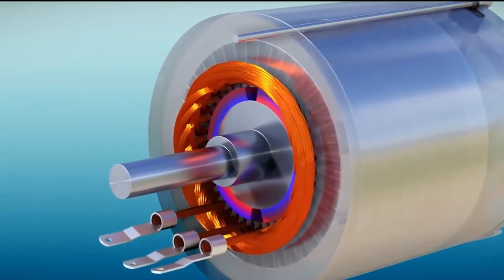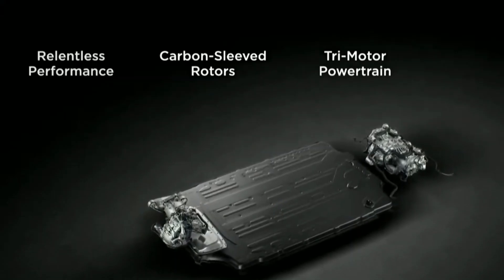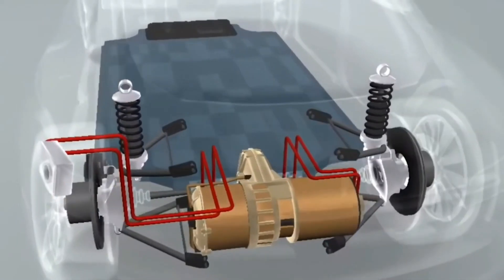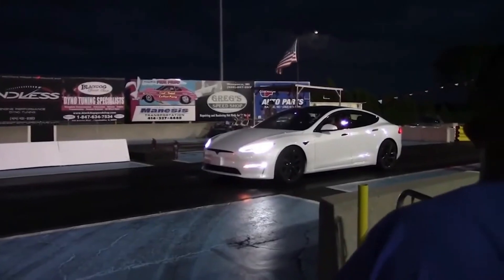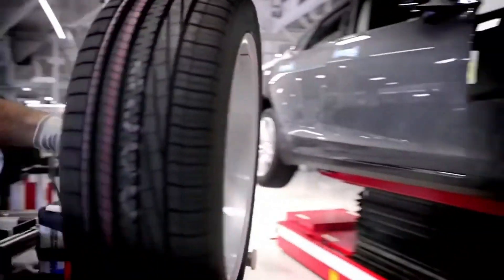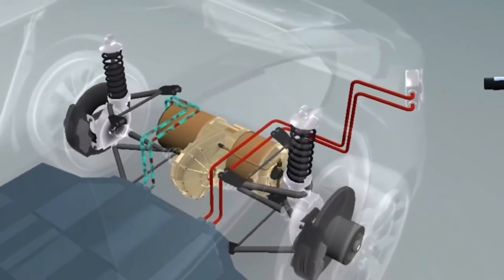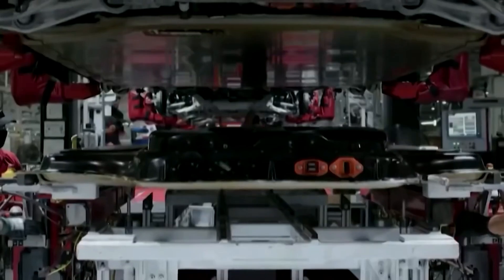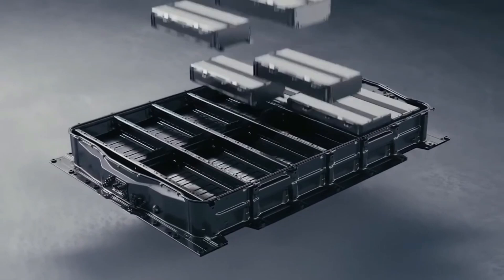The carbon-wrapped rotor is an embodiment of this philosophy. It represents more than just a technological leap — it's a symbol of what happens when bold ideas meet relentless innovation, reflecting a deep commitment to pushing the boundaries of what we thought was achievable in electric vehicles. The motor isn't just more powerful; it's smarter, more efficient, and ultimately more aligned with Tesla's mission of accelerating the world's transition to sustainable energy.